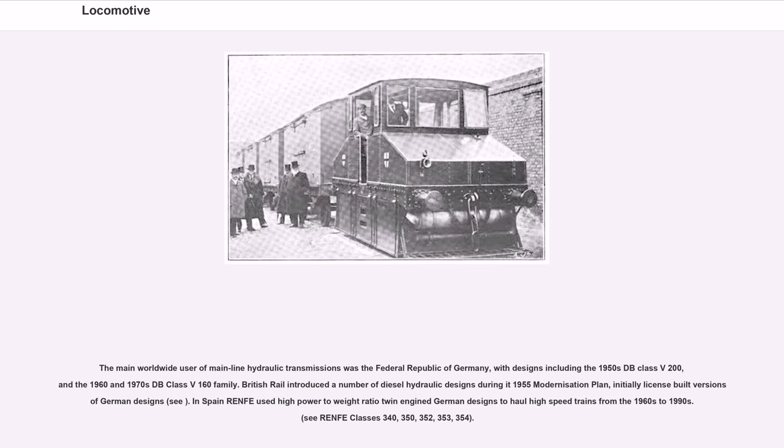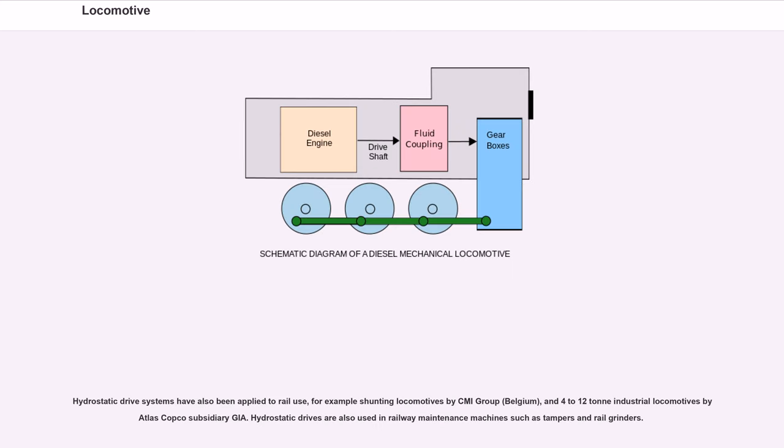The main worldwide user of mainline hydraulic transmissions was the Federal Republic of Germany, with designs including the 1950s DB Class V200 and the 1960s–70s DB Class V160 family. British Rail introduced a number of diesel-hydraulic designs during a 1955 modernization plan, initially licensed from German designs. In Spain, RENFE used high power-to-weight ratio twin-engine German designs to haul high-speed trains from the 1960s to 1990s. Hydrostatic drive systems have also been applied to rail use, and are used in railway maintenance machines such as tampers and rail grinders.